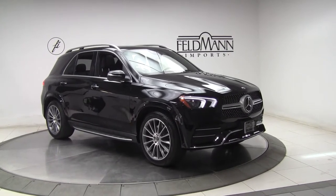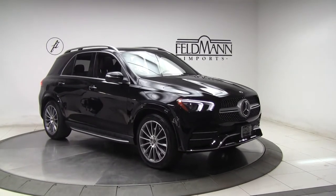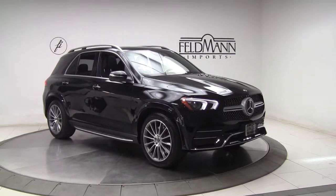This one has the diamond-style grille up front and front and rear LED daytime running lights. For wheels, we've got 21-inch AMG multi-spoke wheels. The tires are in good condition, and we have brush molding and running boards.